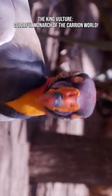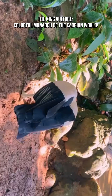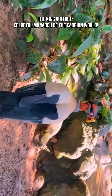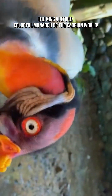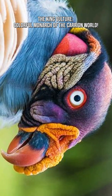The king vulture, Sarcoramphus papa, is one of the most visually stunning birds in the world — a massive, powerful scavenger draped in royal white feathers and topped with a face that looks hand-painted by a surrealist artist. But beneath that striking appearance lies a bird with unusual behaviors, incredible adaptations, and an important ecological role.